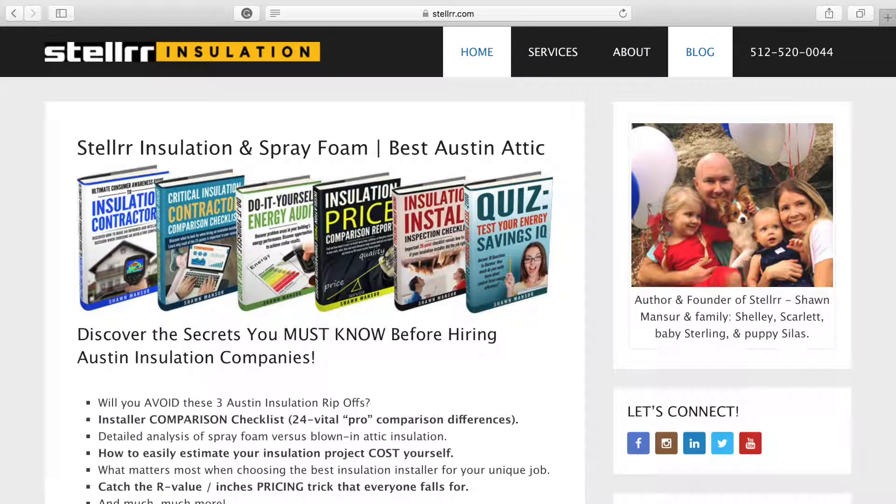To dive into the details of differences, costs, benefits, and much more of the six attic insulation options, go to www.stellar.com. Check out the blog post on it and download your free ebooks.